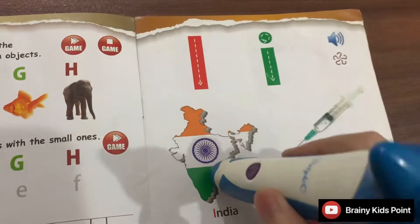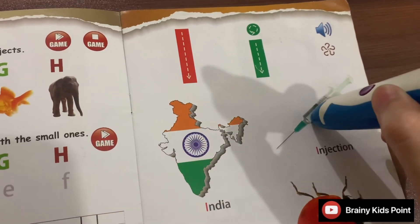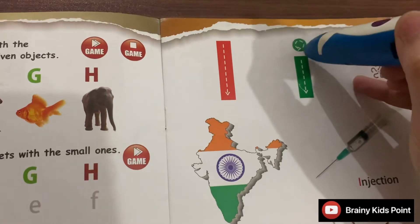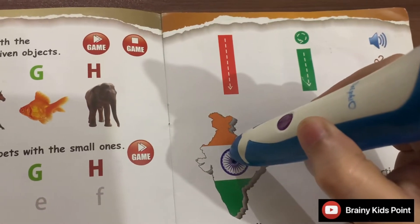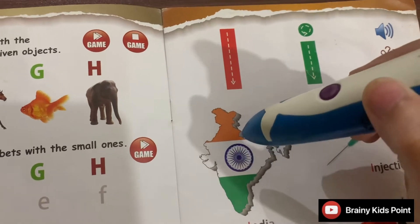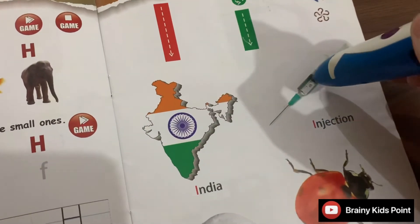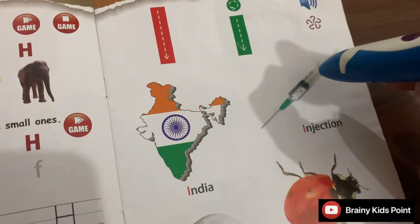I. India. I live in India. I. Injection. Injections are used to inject medicines.